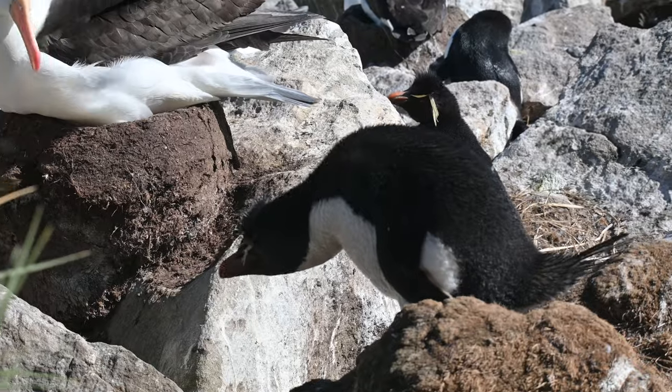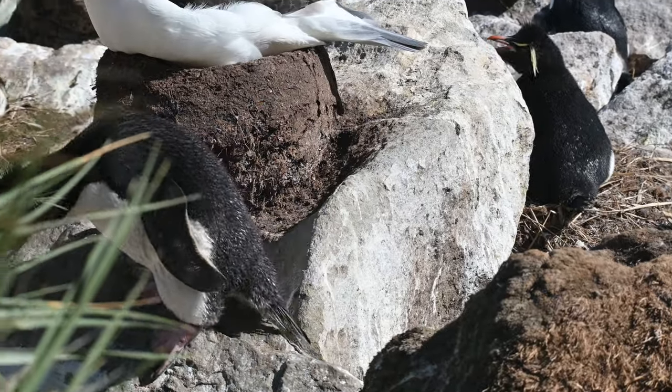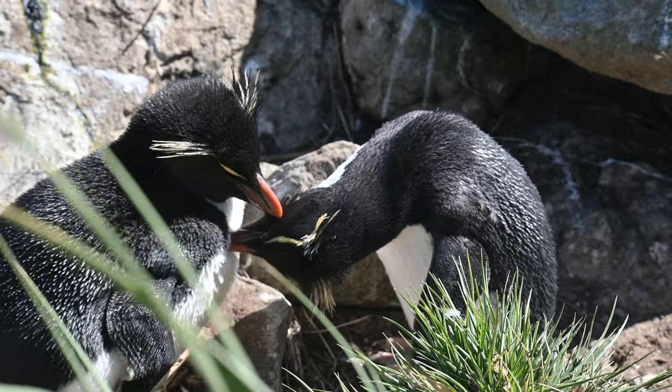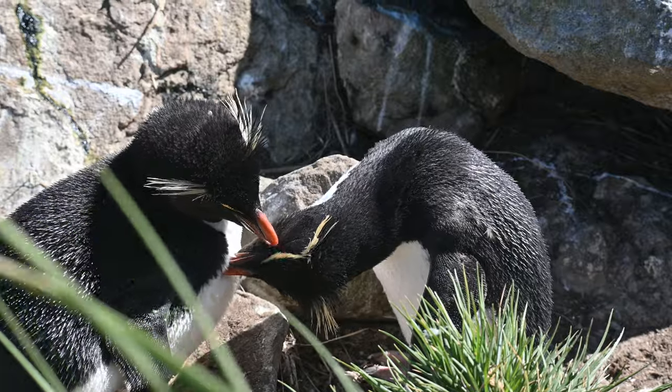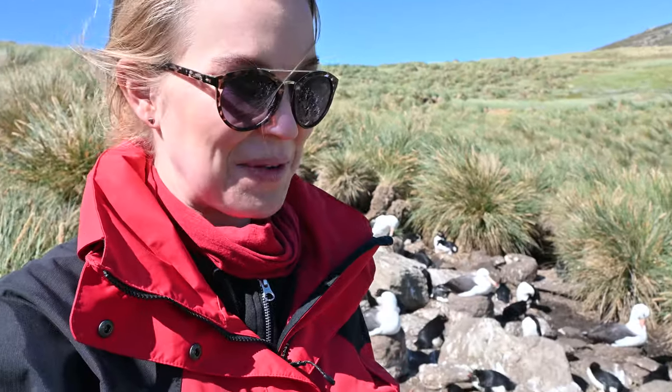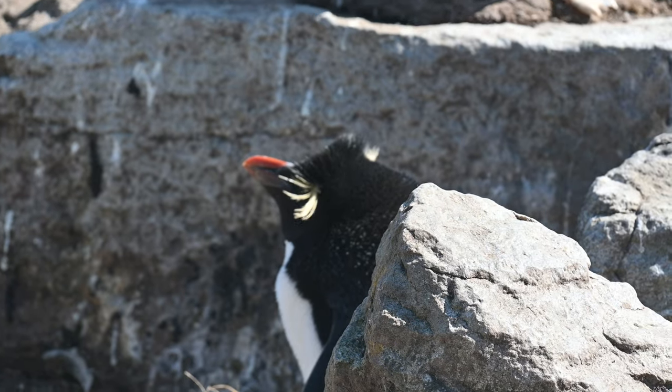After a plane journey, a boat ride, and a 4x4 journey, we've just arrived on the far side of West Point. This island is known for its colony of rockhopper penguins, and there are literally thousands of them here alongside some giant albatross as well. They're just so cute — and actually a very small penguin, with very funky hair.